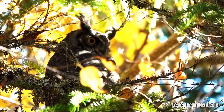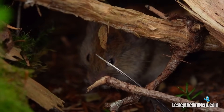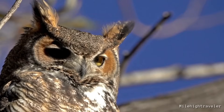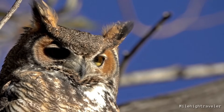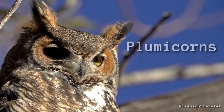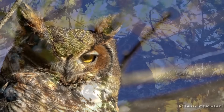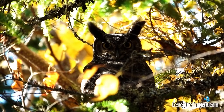Being able to see is only part of the problem, though. Some prey hide under debris or snow, and this is where their remarkable hearing ability comes into play. Those aren't ears you're seeing on top of their head — those are actually plumicorns, or tufts of feathers. Their purpose is to intimidate rivals, impress a mate, and for camouflage, helping to break up the outline of the owl's head.